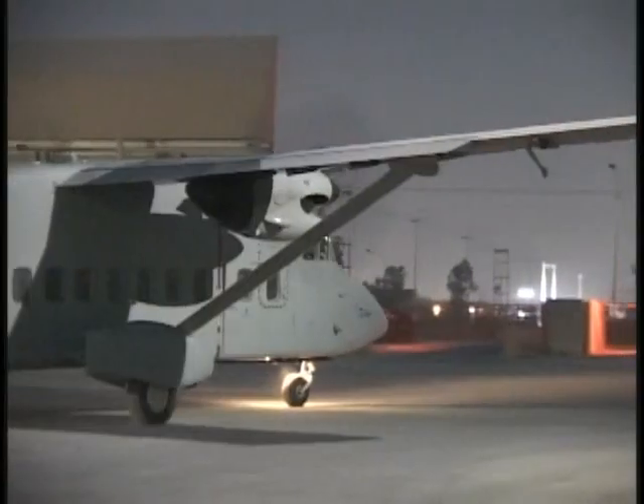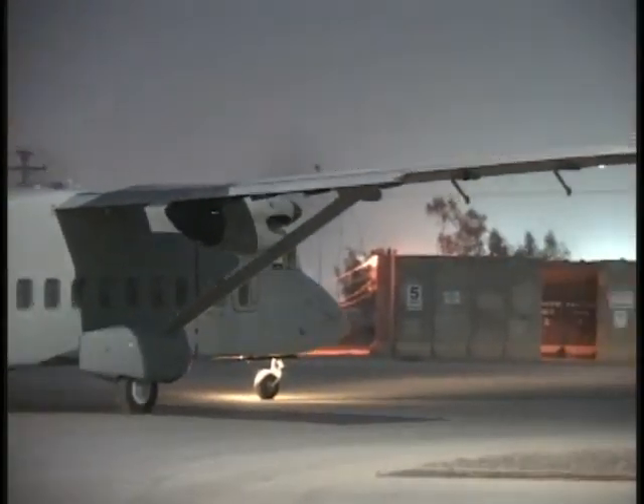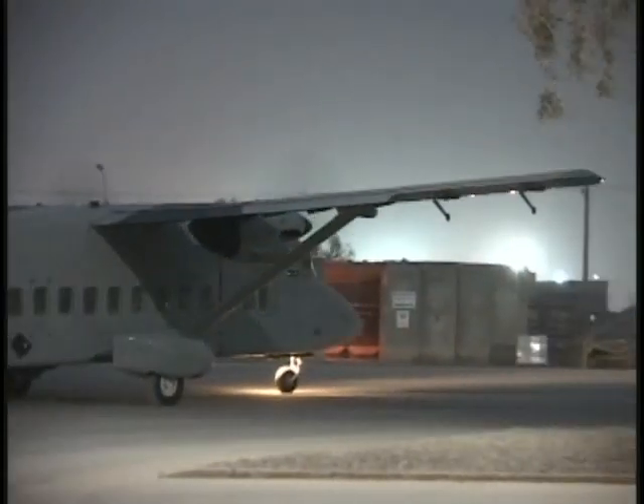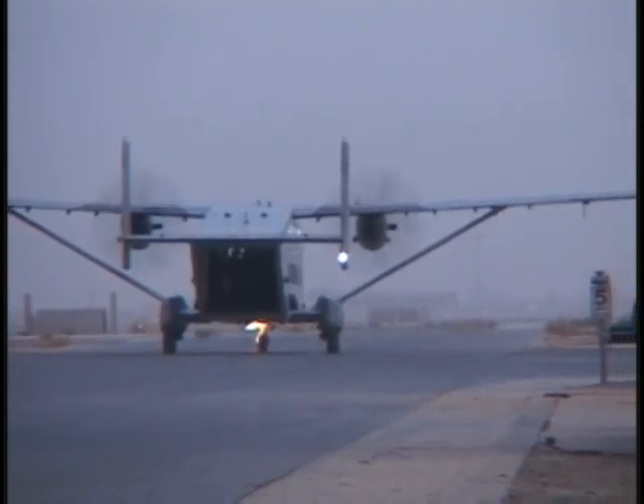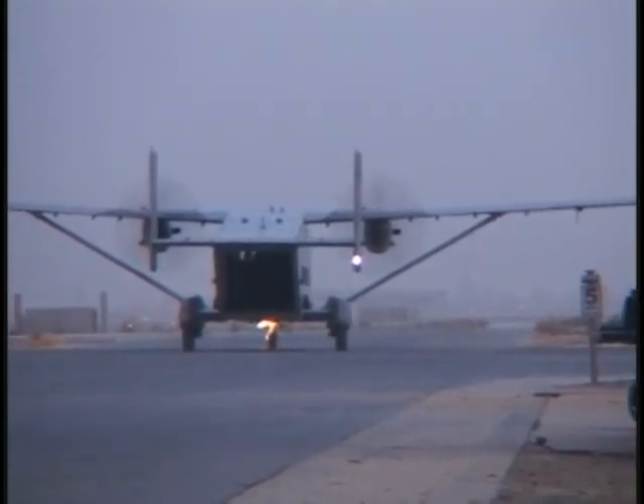If you have to move something in Iraq right now rather than next month, who are you going to call? Sherpa. On average, Sherpas transport approximately 3,600 passengers and deliver over 1 million pounds of cargo monthly. Reporting from Joint Base Ballade with the 123rd MPAD for the 3rd Expeditionary Sustainment Command, I'm Specialist Roger Bemis.